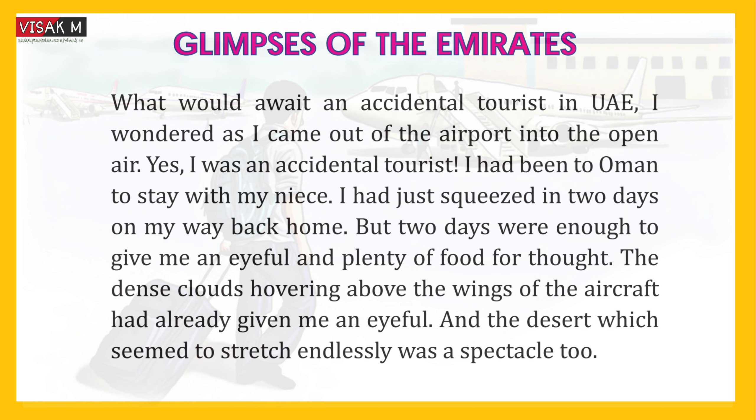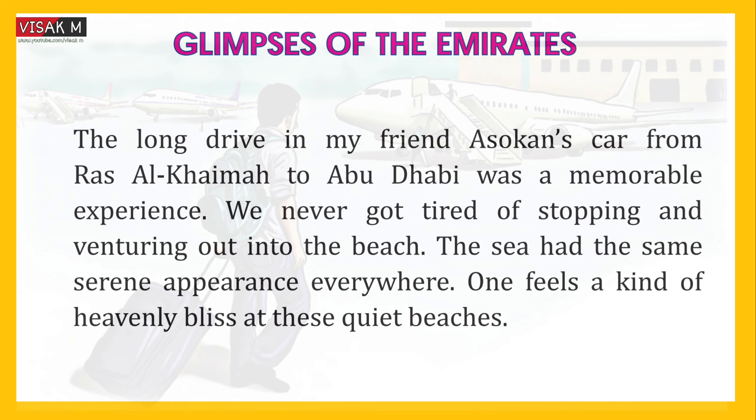But two days were enough to give me an eyeful and plenty of food for thought. The dense clouds hovering above the wings of the aircraft had already given me an eyeful. And the desert which seemed to stretch endlessly was a spectacle too. The long drive in my friend Ashokan's car from Ras Al-Khaimah to Abu Dhabi was a memorable experience.